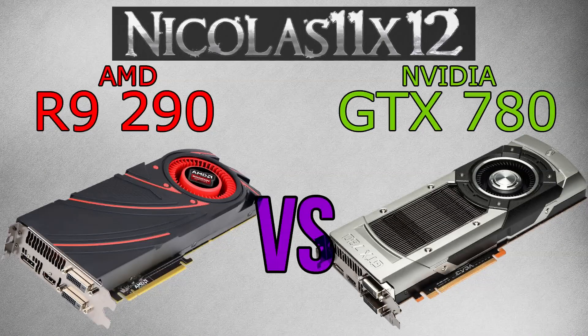First of all, I have to say it's a bit of an unfair comparison, because the R9 290 is significantly cheaper than the GTX 780, but the performance should be comparable. Also, I should let you know I only had the possibility to test the reference designs of these cards, so the performance would turn out to be better on aftermarket designs — keep that in mind.